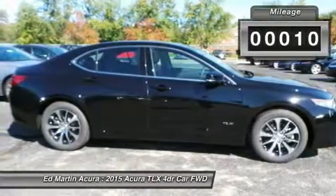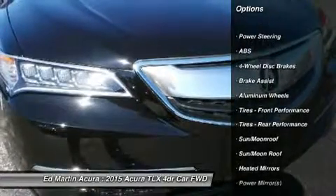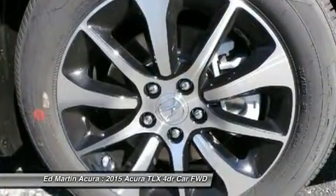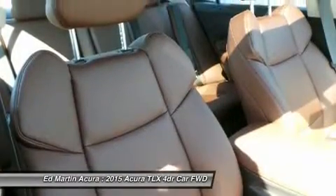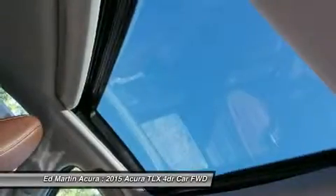The 8-speed 2.4L engine with 206 horsepower and 182 pounds-ft of torque has a dual-clutch transmission making upshifts and downshifts swift and seamless. Also available is a 9-speed 3.5L V6 with 290 horsepower and 267 pounds-ft of torque, featuring variable cylinder management which lets the engine transition to 3 cylinders at cruising speeds, enhancing fuel efficiency.